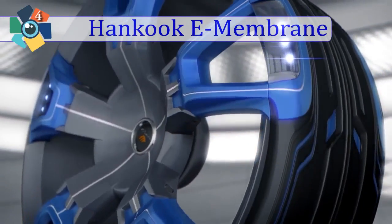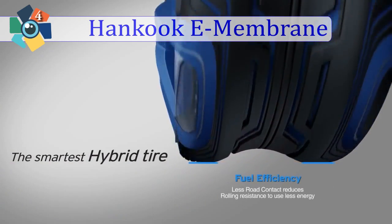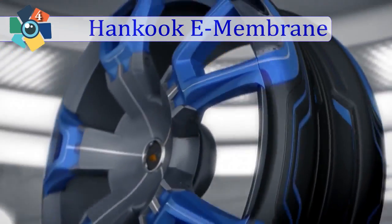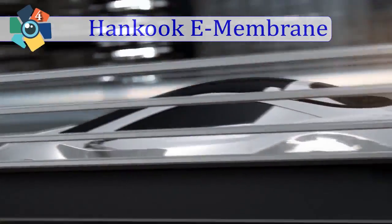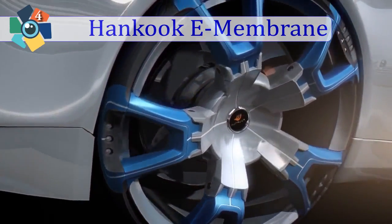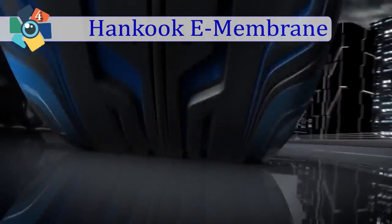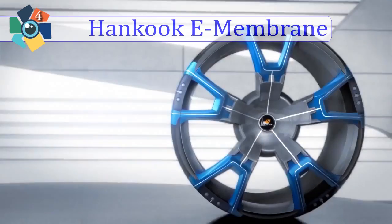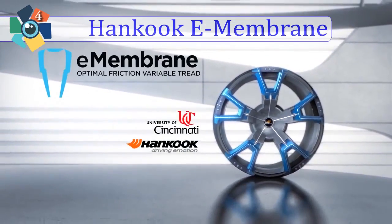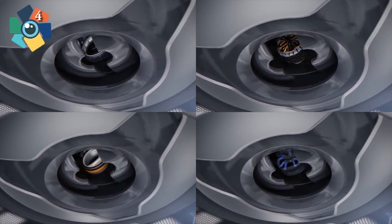Full grip: maximum road contact through shape memory alloy provides excellent grip and support performance. Fuel efficiency: less road contact reduces rolling resistance and uses less energy. A-membrane and D-membrane concepts are also featured.